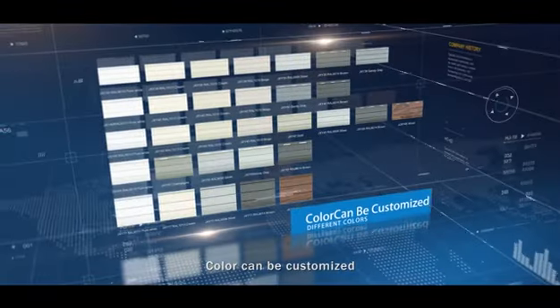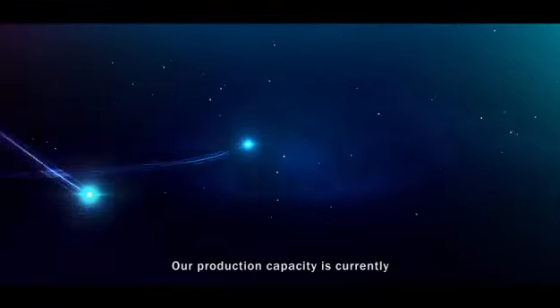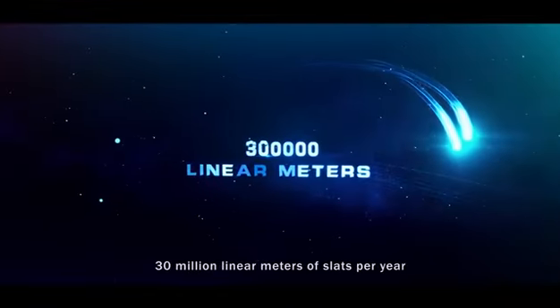Color can be customized. Our production capacity is currently 30 million linear meters of slats per year.